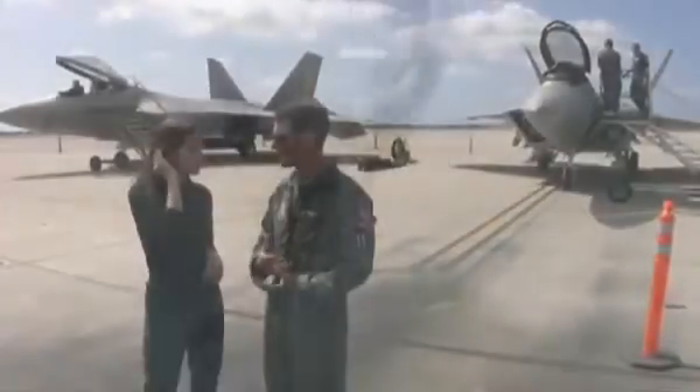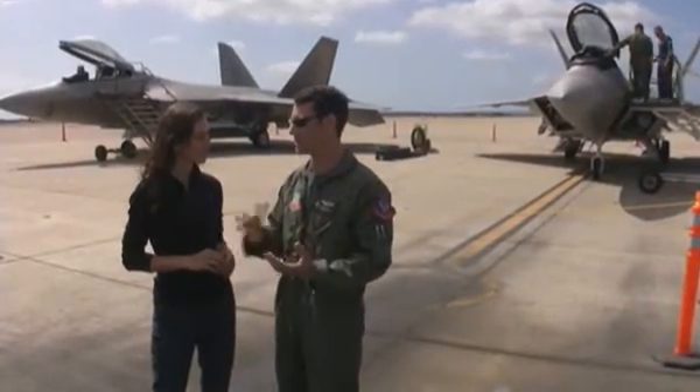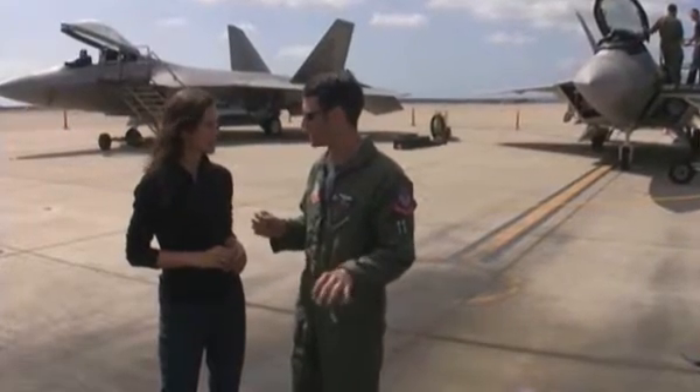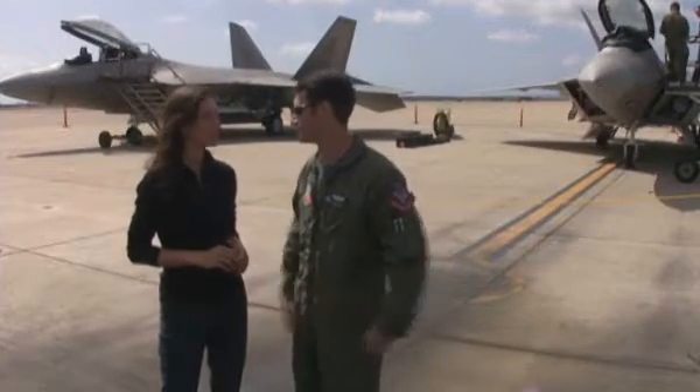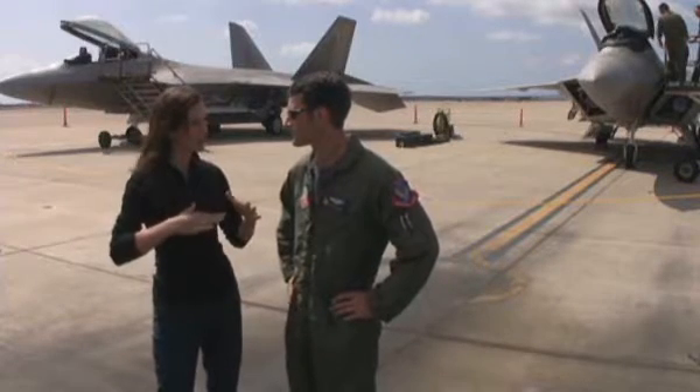As a pilot, I'm manipulating the controls similar to any other aircraft. Where we start separating ourselves from other traditional fighters is when I start getting the slow speeds and the high angles of attack, where the computer and the flight control system of the jet actually is able to take over and do things that a regular pilot, with only a stick, a rudder, and a couple of throttles, could not do. So you're actually just putting in inputs, and the computer's deciding for you what it might have moved.